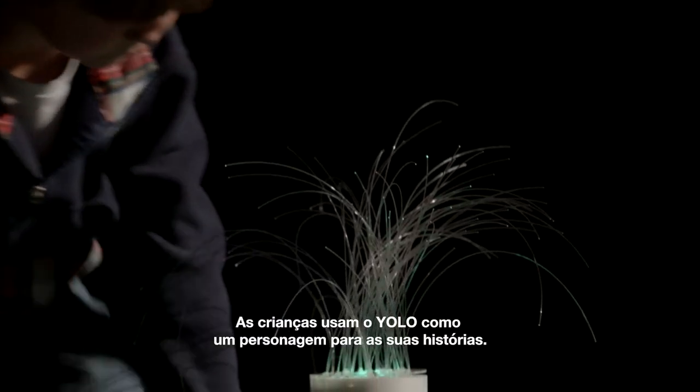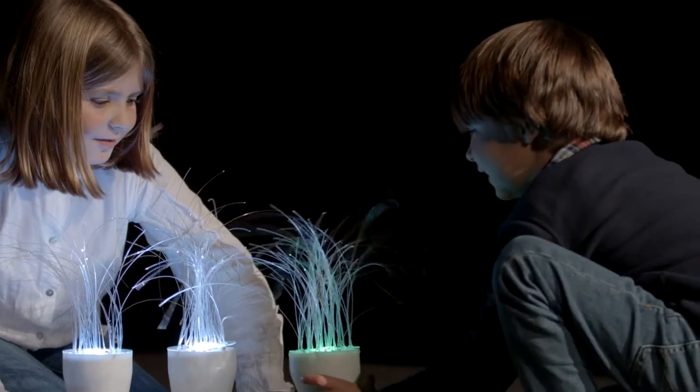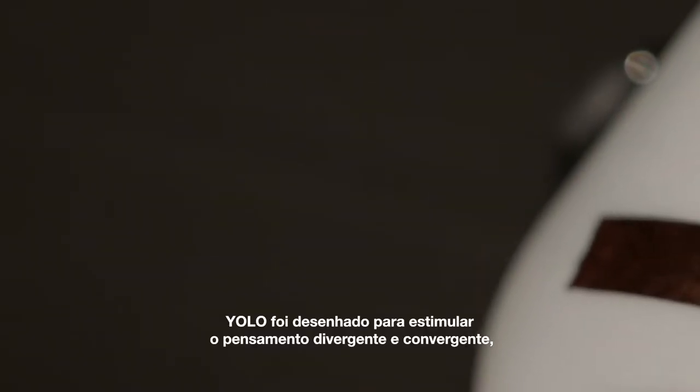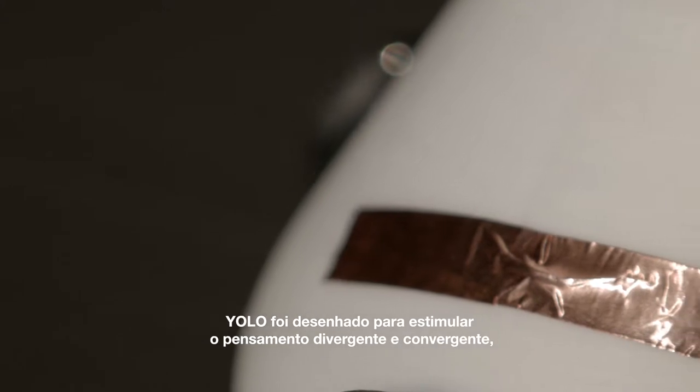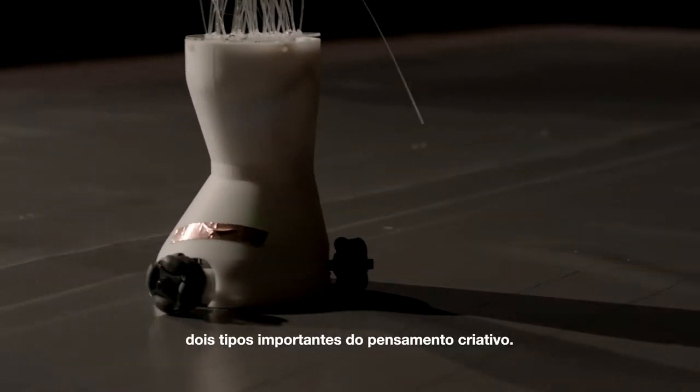Children use YOLO as a character for the stories they create. YOLO was designed to stimulate divergent and convergent thinking, two important forms of creative thought.